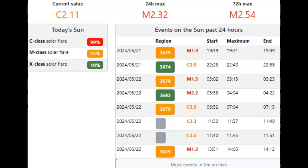Now, AR 3679 is beta-gamma and AR 3683 is alpha. Back to 3679 at 13:51, and it produced another M-class 1.2 solar flare. So we're getting larger flares from the less complex sunspots than the more complex sunspots.